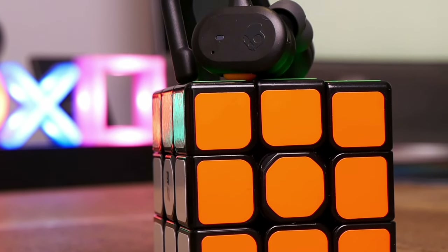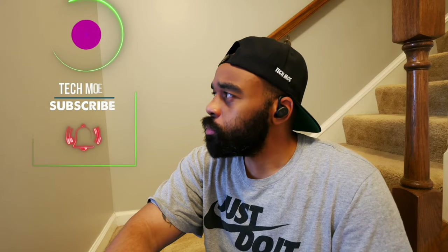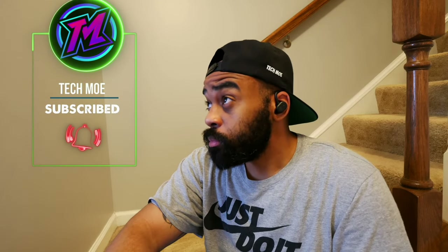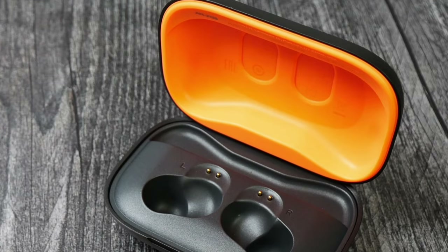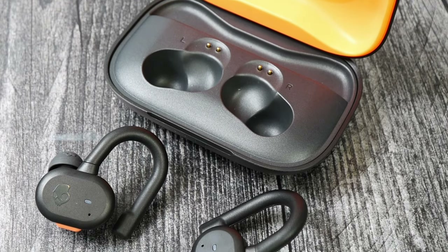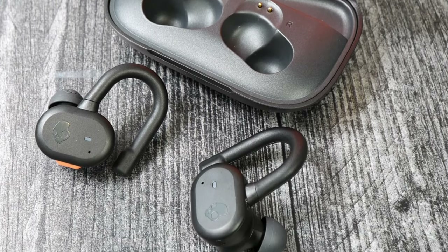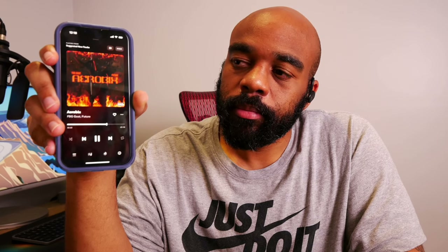Next on the list we have the Push Active earbuds, which are a really good choice if you're looking for a solid pair of exercise earbuds. These usually are on sale for $60 as well, and although they don't feature ANC, the battery life is really good at up to 10 hours on a charge. They're IP55 dust and water resistant, and they're also compatible with the SkulliQ functionality — an added voice assistant outside of Bixby and Siri that will allow you to execute many different functions directly from the earbuds without touching your device. For example: 'Hey Skullcandy, volume up. Hey Skullcandy, volume down. Hey Skullcandy, pause.'